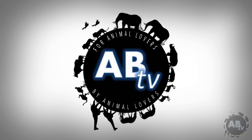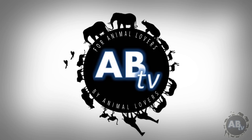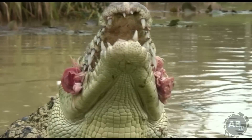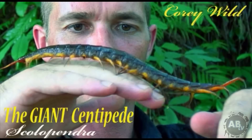This is ABTV, Animal Bites Television. For animal lovers, by animal lovers. This episode we meet Scolopendra, the giant centipede.